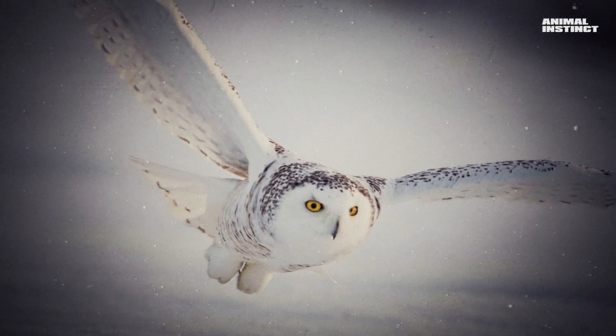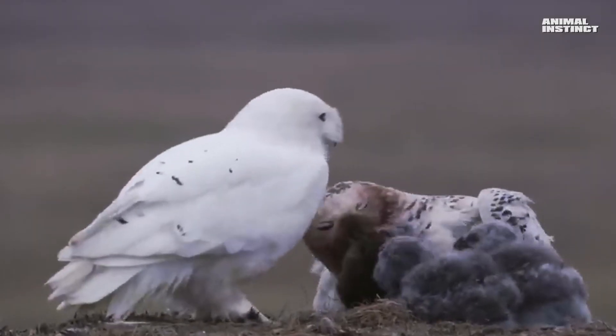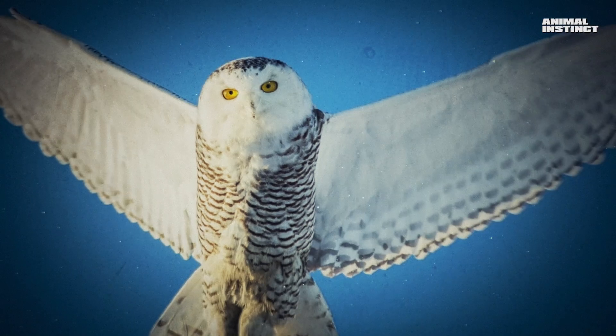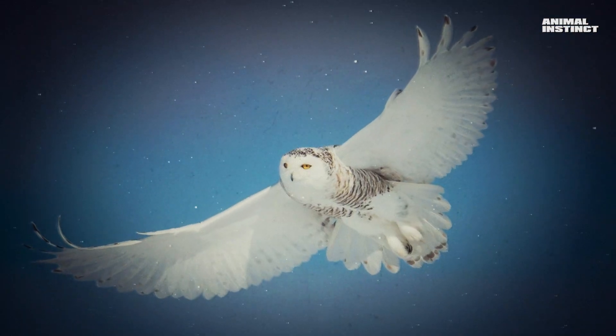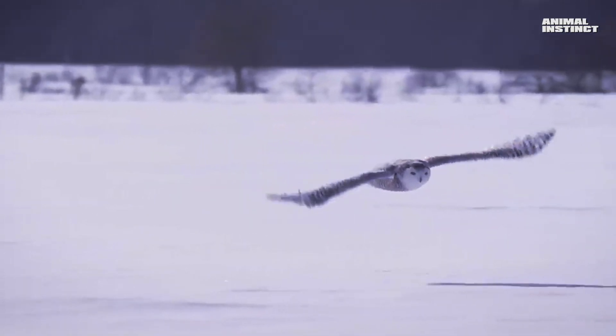Let's hope that our descendants will be able to see this beautiful northern bird not only in pictures. This polar beauty turned out to be so fearless. I hope it was interesting and you learned something new. Rate the video, write in the comments who to talk about next time, subscribe to the channel, and don't forget to turn on notifications.